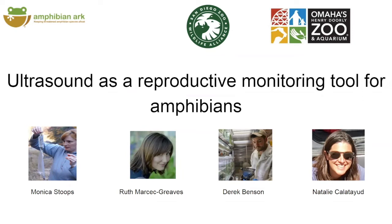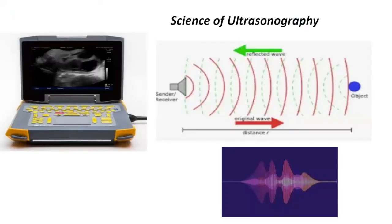I wanted to start off by letting you know that this is a collaborative webinar. So myself, Dr. Ruth Marcek-Graves, Derek Benson, as well as Natalie. We'll go ahead and start with a little bit about the science of ultrasound. Ultrasound itself has become a really popular tool to improve reproductive management of numerous taxa, and that includes amphibian species.